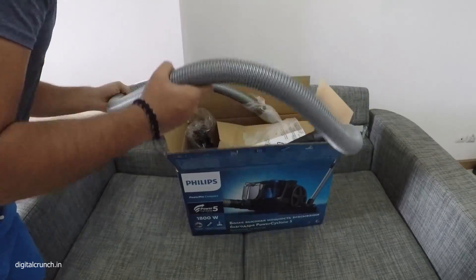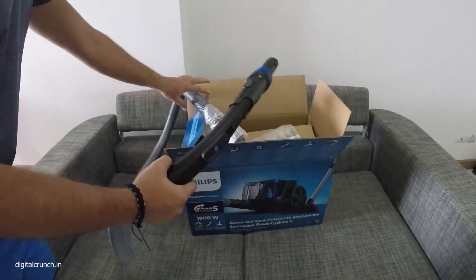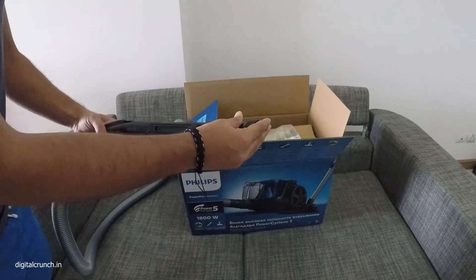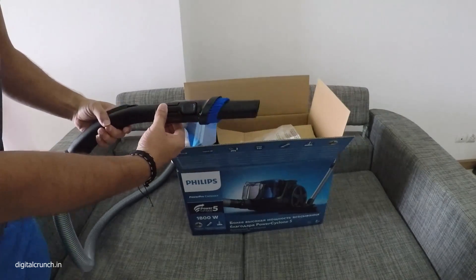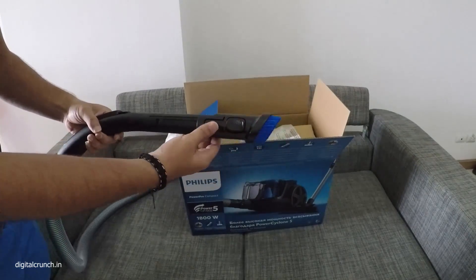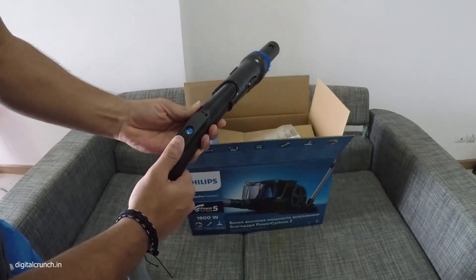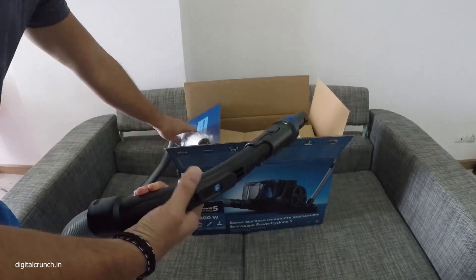This is the pipe which will connect the vacuum cleaner. I can see the inbuilt brush to clean the table, dust, and everything. There is an adjustment knob given here to clean sofa, cotton, and hard floor. Quality is good.